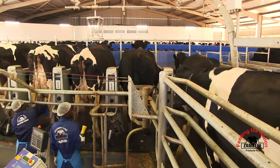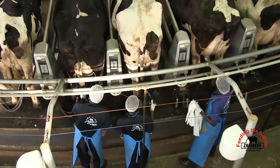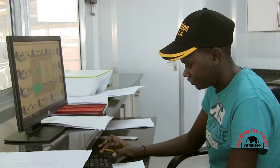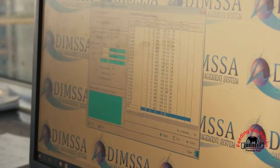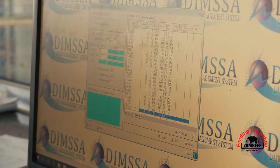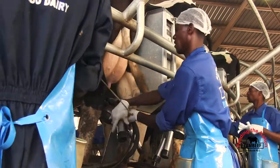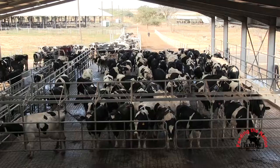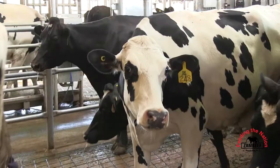Right now we're milking about 956 animals in total. In this facility we milk about 860 animals and it takes us about three hours per session. We do twice-a-day milking right now, and we will move to three times a day as production increases.